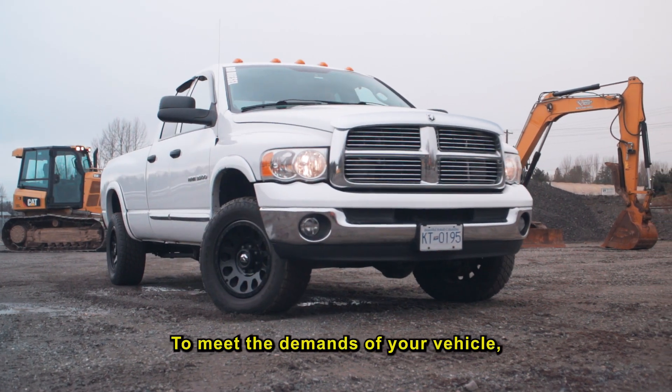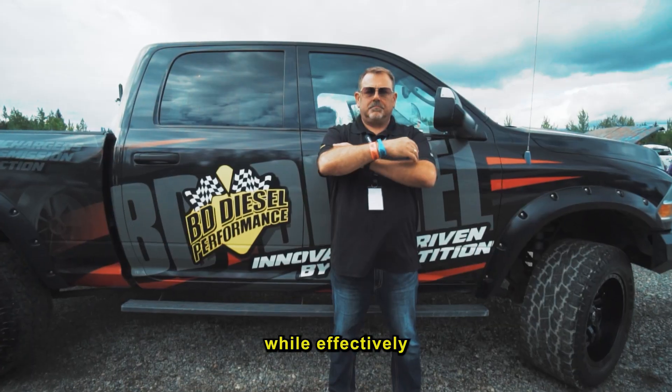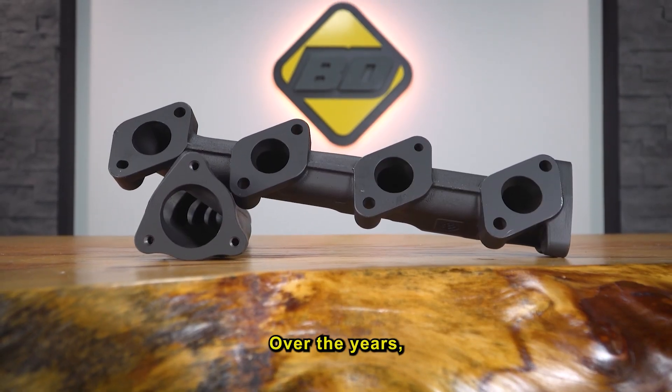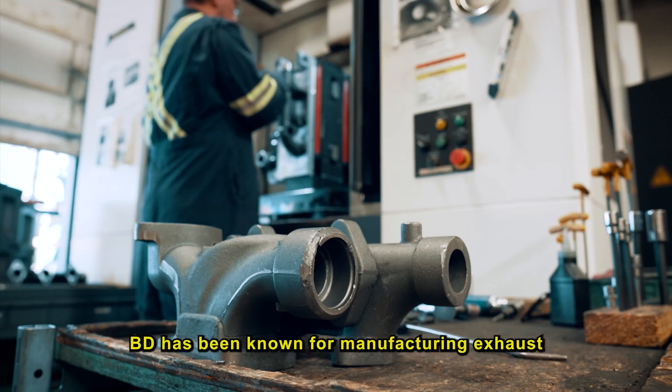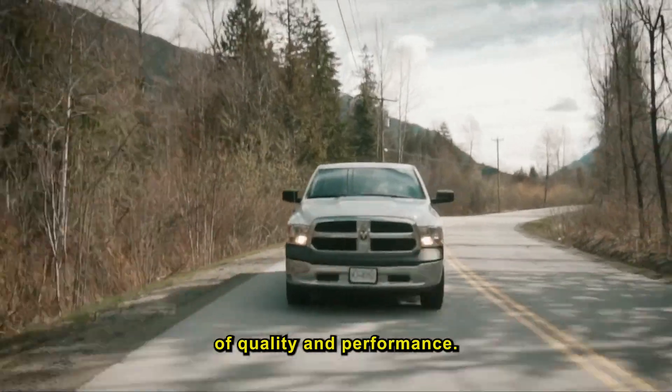To meet the demands of your vehicle, exhaust manifolds must withstand extreme temperatures while effectively channeling your exhaust flow. Over the years, BD has been known for manufacturing exhaust manifolds to the highest levels of quality and performance.